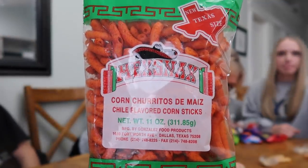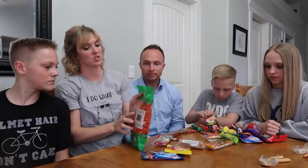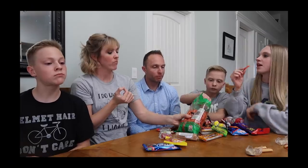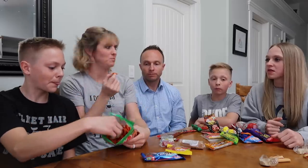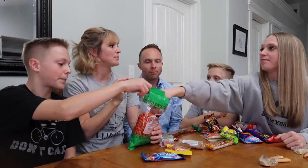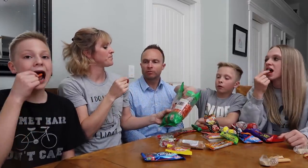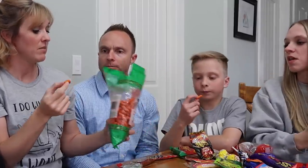This one's made in Dallas — corn chorritos, chili flavored corn sticks. Those are really good! It's like a cross between a chili cheese Frito and a hot Cheeto. The heat builds — it comes slow and then hits you. It's very much like a Frito, I just got a kick in the back of my face. It is a corn chip — 10 out of 10, I like those.